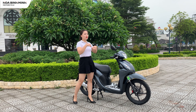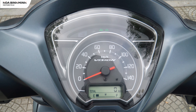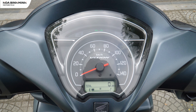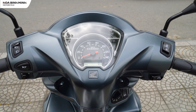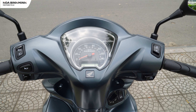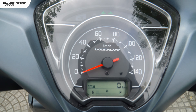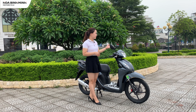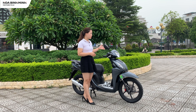Tiếp theo là một điểm khá thú vị trên chiếc xe này, đó chính là chế độ Eco. Chế độ này sẽ thông báo cho người dùng mức tiêu hao nhiên liệu thấp nhất, chỉ khoảng 58km trên 1 lít xăng. Tuy nhiên trên mặt đồng hồ này thì lại chưa có tính năng hiển thị thời gian, đây cũng là một điểm thiếu sót so với những chiếc xe cùng phân khúc.